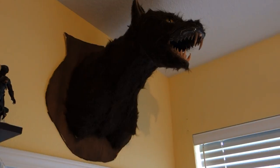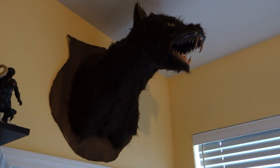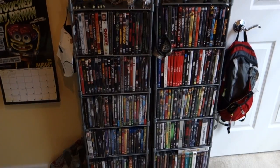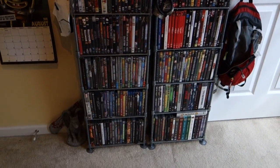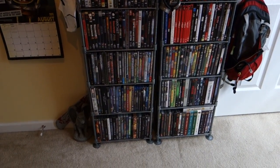Up here I've got my taxidermy werewolf head Halloween prop that has worked its way into my office. There's also a ridiculous quantity of DVDs — this is only part of my collection but it includes a lot of horror movies, all the Godzilla movies, a bunch of Marvel and DC stuff, Alien and Predator of course, and the whole bottom is music videos, TV shows, and a lot of great heavy metal DVDs.